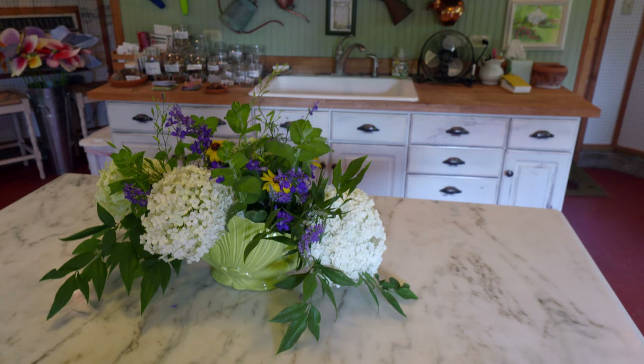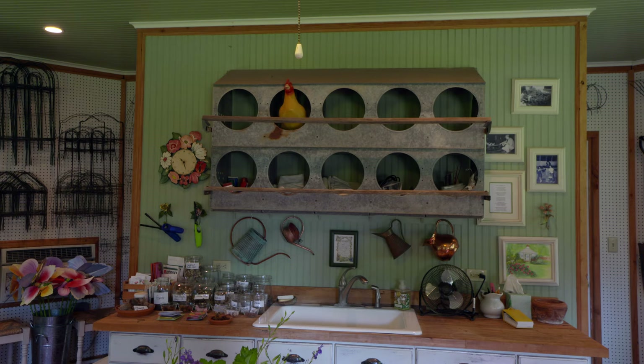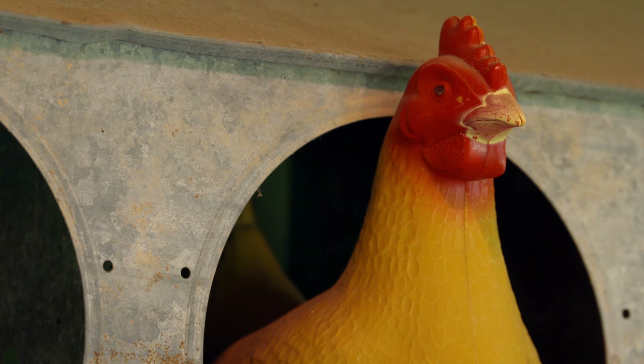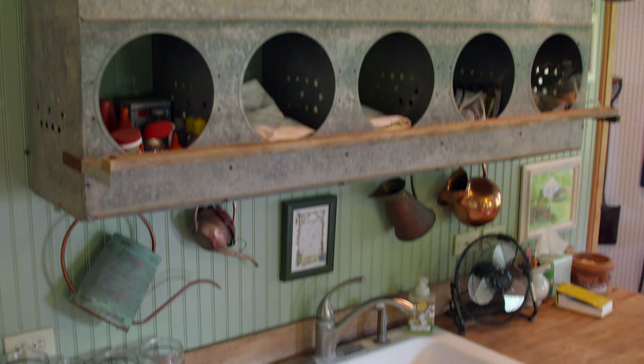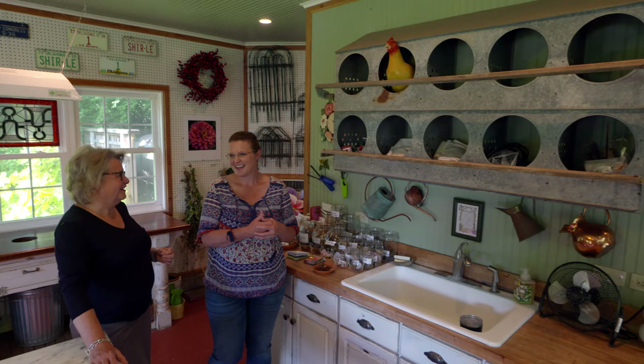One special item in the shed is a chicken nest that Gail gathered eggs from as a child. Her mother had an egg business with a big chicken house—they would gather, wash, candle, and box eggs, and her mother would drive to Enid to sell them to restaurants and hospitals. This was around 1950, and it's wonderful that it's still part of her family space.